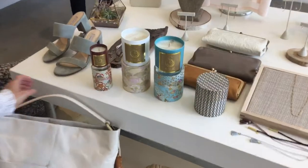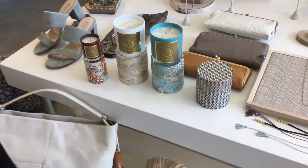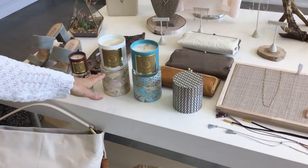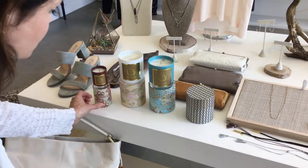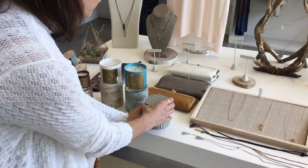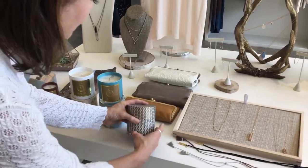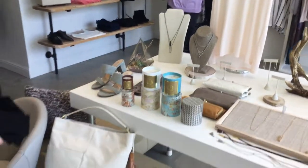These candles are from the same company that does our perfume oils. The perfume oils are so beautiful — all natural with no alcohol — and these candles smell exactly like the perfumes. They come in beautiful little containers for each different scent, they're gorgeous, make a really nice gift, and they're $56.